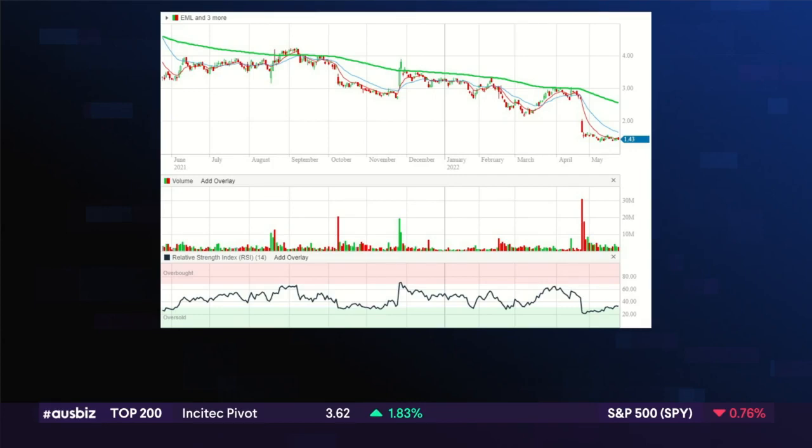And there's just been really not a lot of support at any of the major points on the way down — $4, $3, $2 — as we can see on that chart. They've given away fairly emphatically, and the trend has continued lower.